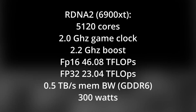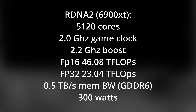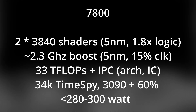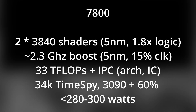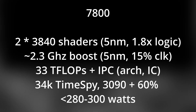We know there's a move to 5 nanometer. We know there's a move to an MCM dual-die architecture. We know there'll be a slight clock increase. There are many designs we could play with. Let's start with a fictional 7800 and see what we get. A design such as this could be 60% faster than the RTX 3090, or 80% faster than the 6900 XT within the same TDP envelope. Although it's not two or three times faster, I don't think anybody would be disappointed with a 60 to 80% performance increase over the fastest GPUs currently available.